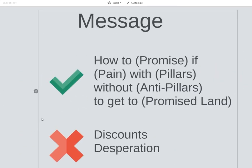So obviously you don't do discounts and you don't do desperation — as in, you have to get in now or else. But what you do is: how to achieve the promise, if pain, with pillars, without anti-pillars.